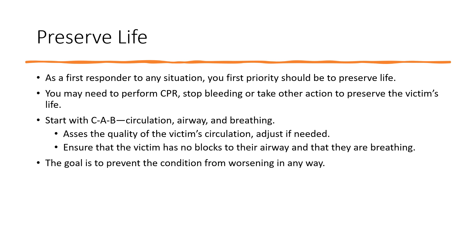Ensure that the victim has no blocks to their airway impairing their breathing. This may include something visible in their mouth, or plastic and other substances close to their face, nose, or mouth — including things like heavy smoke. The goal is to prevent the condition from worsening in any way.